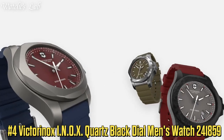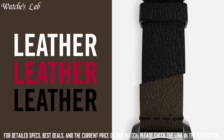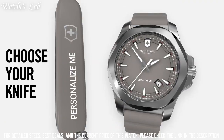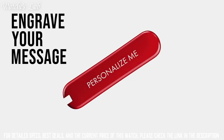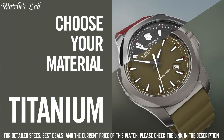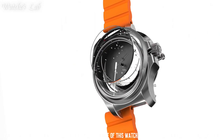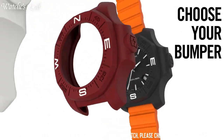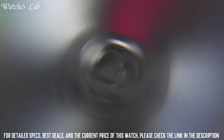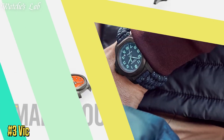Number 4: Victorinox In-Ox Quartz Black Dial Men's Watch 241859. Case Thickness 14mm, Band Material Textile, Band Width 21mm, Band Color Black, Dial Color Black, Bezel Material Fixed. Calendar Date. Special Features: Date, Hour, Minute, Second. Item Weight 3.46 Ounces. Movement Quartz. Water Resistant Depth 660ft. Item Shape Round.